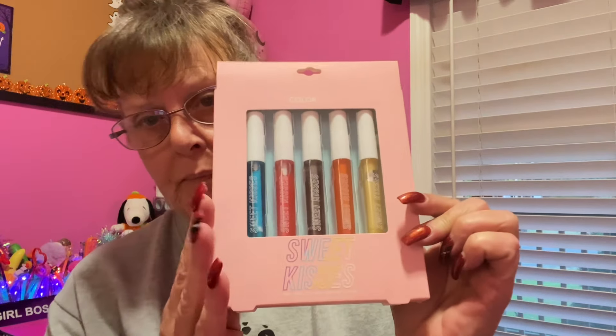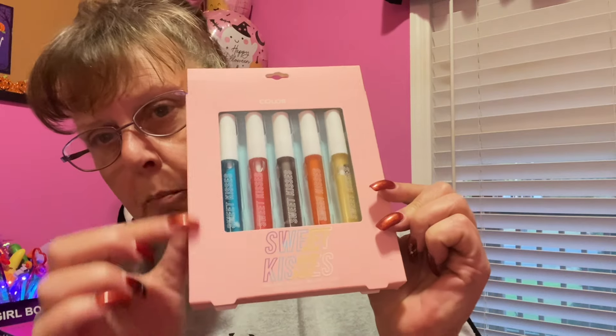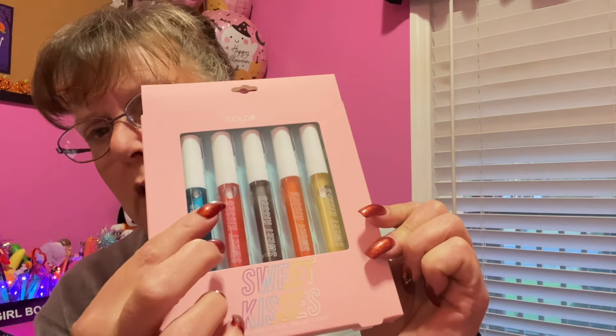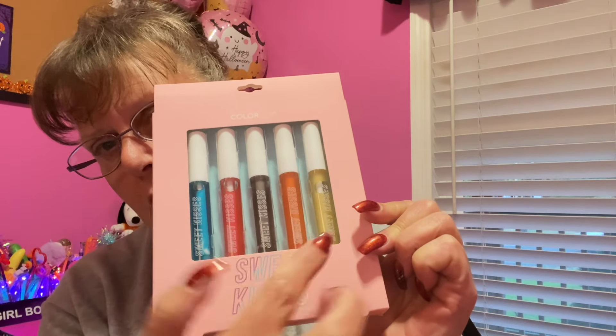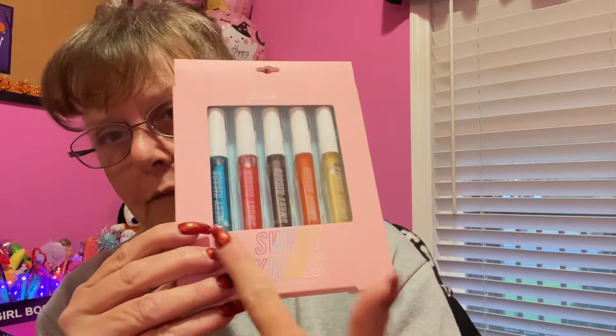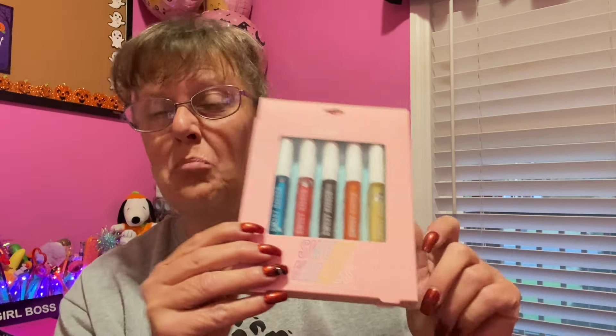Grab that wish list, we're gonna get into it! I'm going to start off with makeup because I have so much to share. This is by a company called Color Co — a one-two-three-four-five count set of lip glosses, high shine, called Sweet Kisses. It's in a very pale pink box, and you can see the different shades: a bluish color, a strawberry color, a chocolatey color, an orangey color, and a yellowish color.